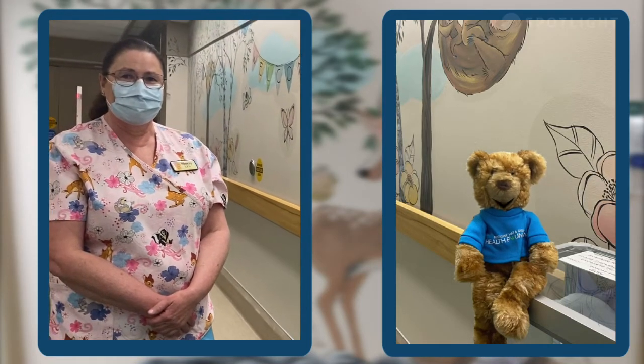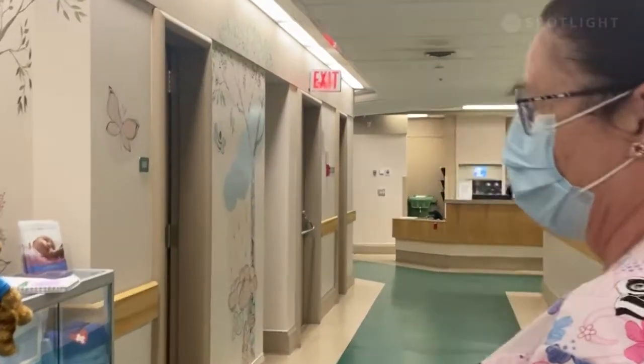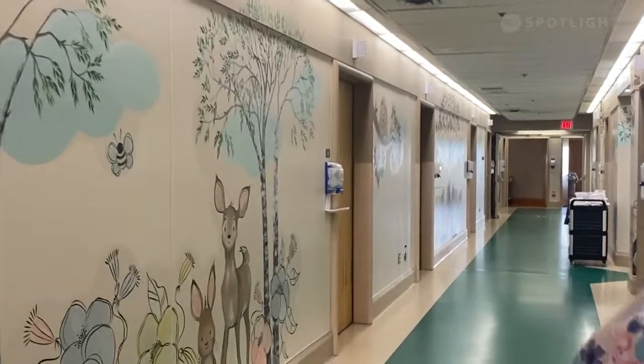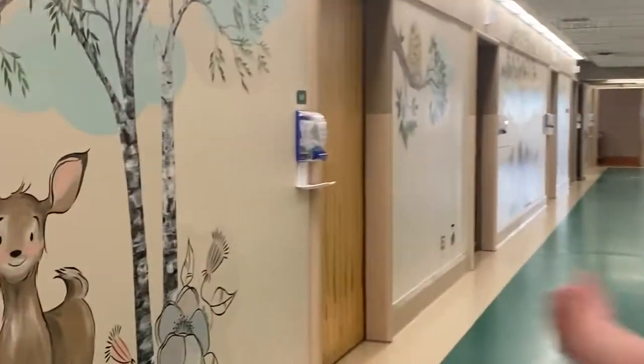First of all, we've replaced all 38 baby bassinets with new Stryker bassinets that are state-of-the-art and brand spanking new. And secondly, Painter Girl has recently been here doing some cool murals on the wall. So we're going to do an interview today with Sherry. She's an LPN on the Maternity Child floor and she's going to talk to us a little bit.